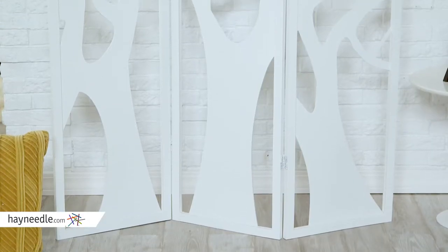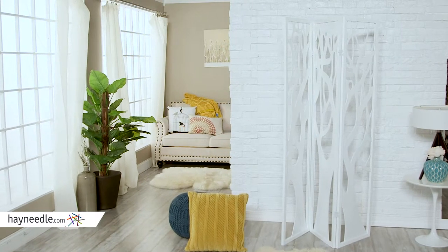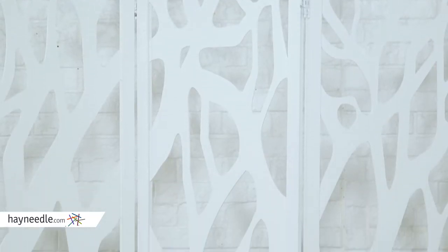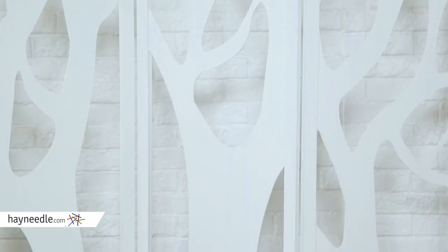Crafted from fur and MDF engineered wood, this room divider is sturdy, and its three-panel folding design gives you options, allowing for multiple angles and positions to best fit your space. Its white painted finish will look elegant in any space, but versatile enough to go with any existing décor, from contemporary to classic.